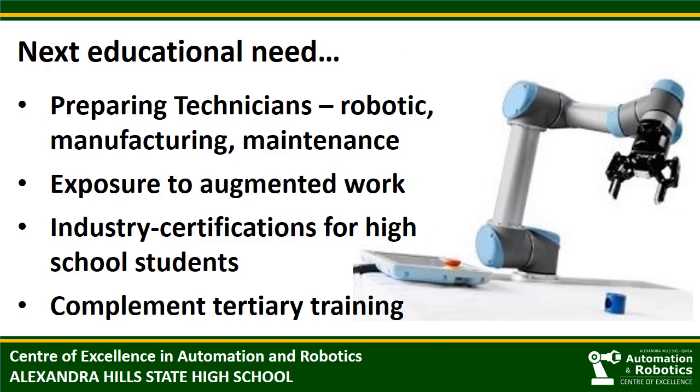As well as developing skill diversity, we see that another pressing need for schools is to prepare students for jobs as technicians. A modernising workforce will need technicians to install and use robots, use advanced manufacturing tools and provide maintenance for robotic systems. We believe that in well-equipped settings, high school students could be introduced to augmented work with collaborative robots. As with drone pilot licensing, we are interested in our high school students obtaining industry certifications for using collaborative robots. These qualifications could lead to further study at TAFE or university.